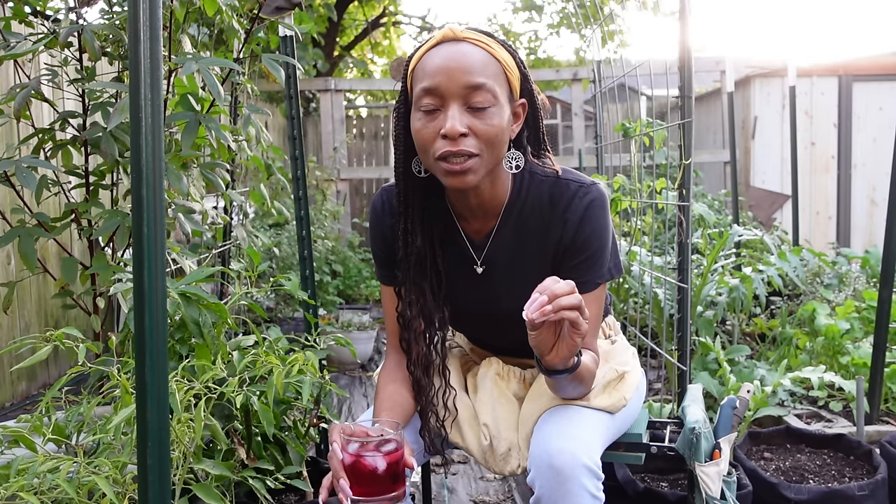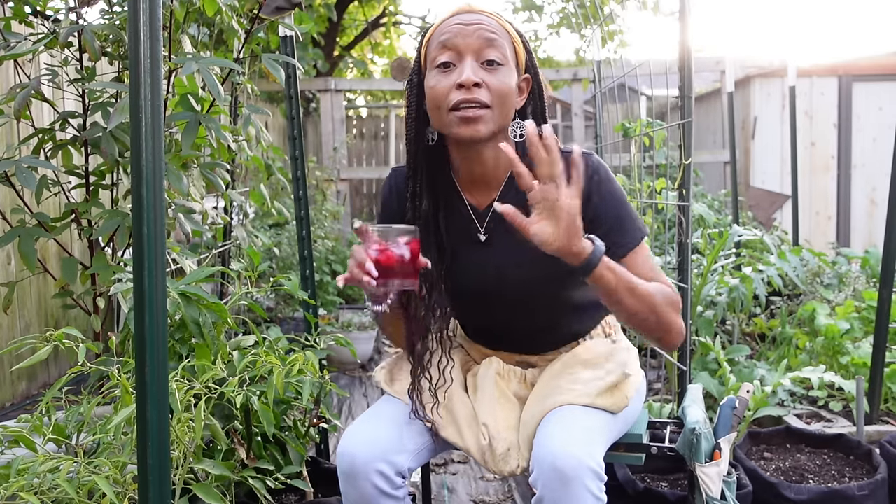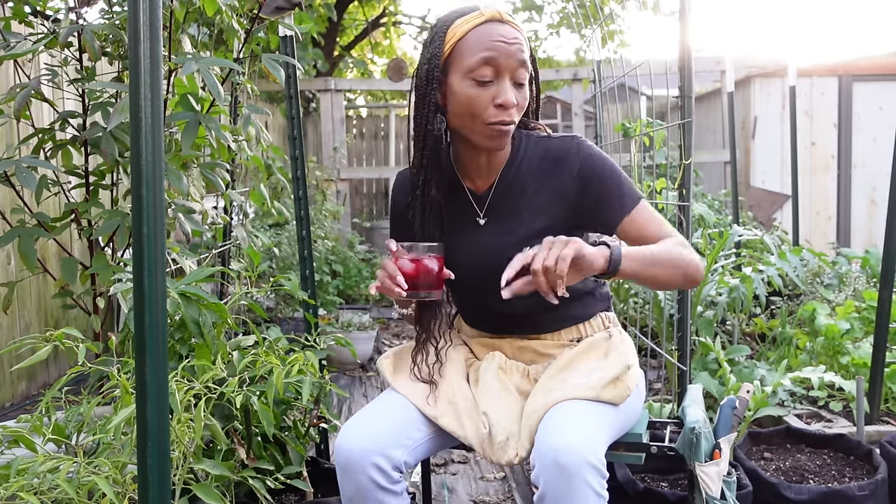I'm out in the garden tonight. We're going to do a garden tour. But someone left a comment on one of my older videos and I feel like I have to speak to it, because I don't want anyone to think that they have a reason not to garden. So we're going to talk about that real quick and then we're going to get into this garden tour because it's already kind of late.